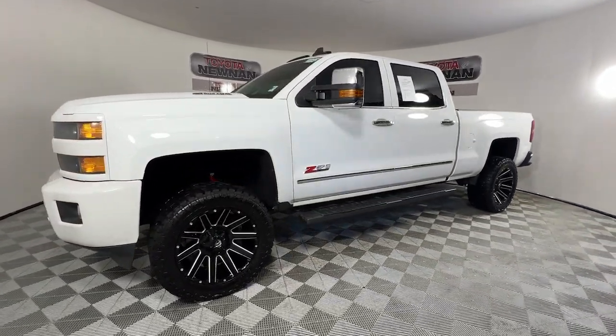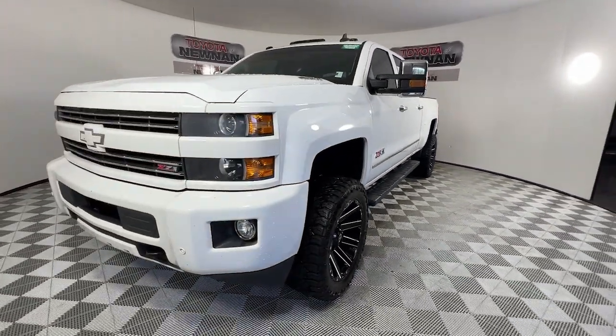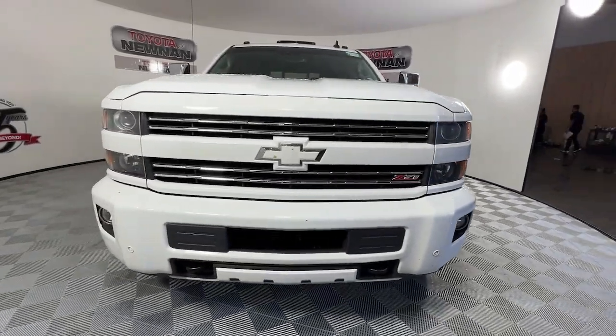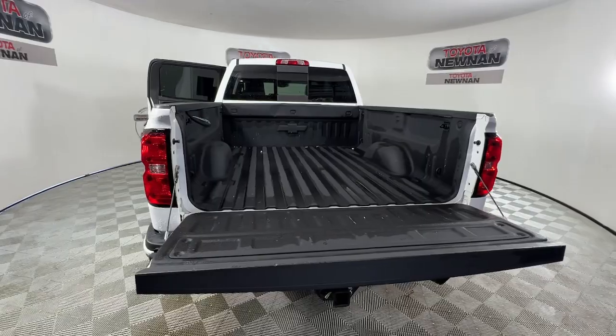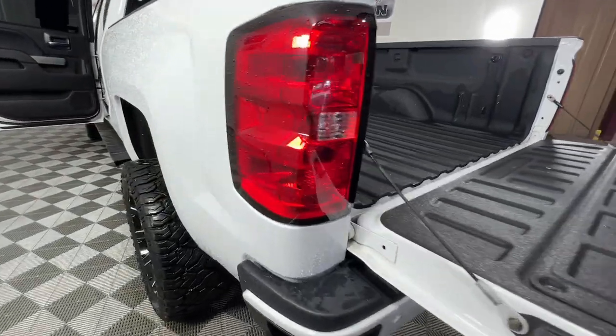Navigation system, heated driver's seat, keyless entry, satellite radio, fog lamps, premium sound system, heated mirrors, bed liner, remote engine start, backup camera.